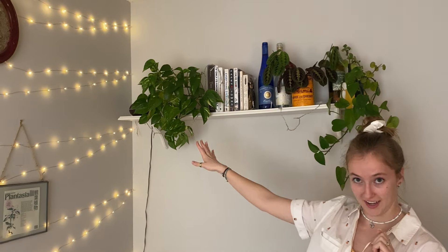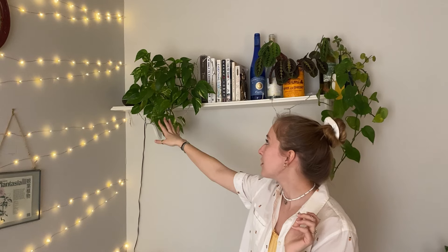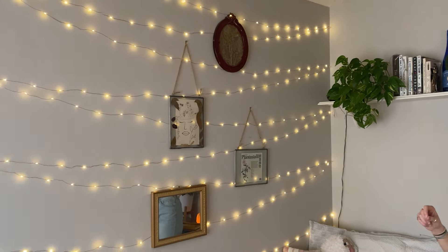And then over here we have Sunshine. This is the plant that has been the mother of all the golden pothos propagations you've seen around the room. She's very gorgeous, very fluffy, which I love — a fluffy pothos, I just think it's so pretty. And then we've got my little string light wall. And then the last thing I want to show you is a surprise in the closet. So I'll meet you over there.